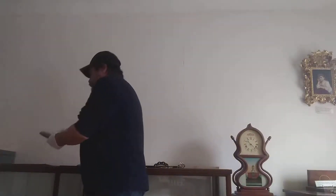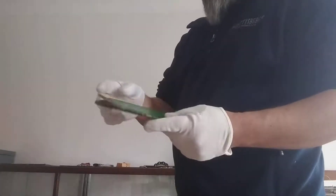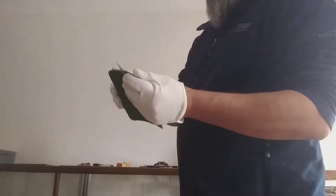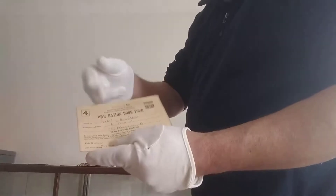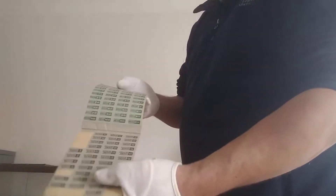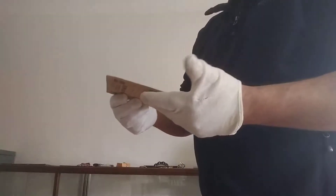Some other interesting artifacts that we have would be World War 2 ration books. To be honest with you, I'm surprised that we didn't use ration books during the COVID-19 crisis. Basically you have the name of the person the book is issued to, the address, and then on the inside you have your stamps. On the back it tells you exactly how this book is to be used.